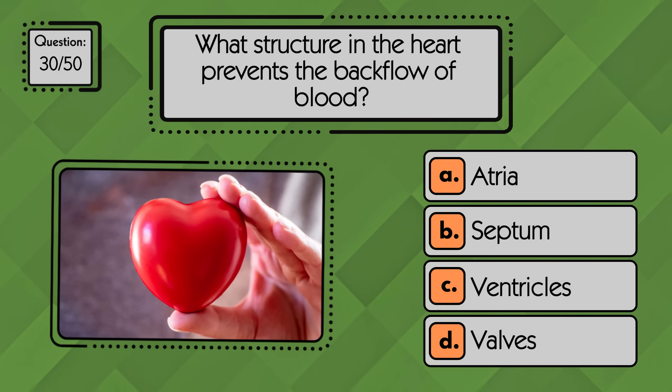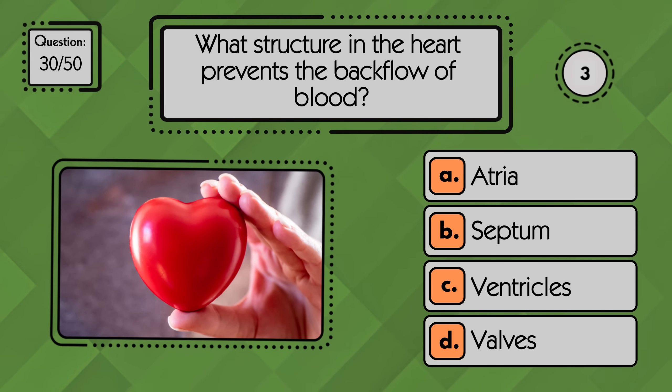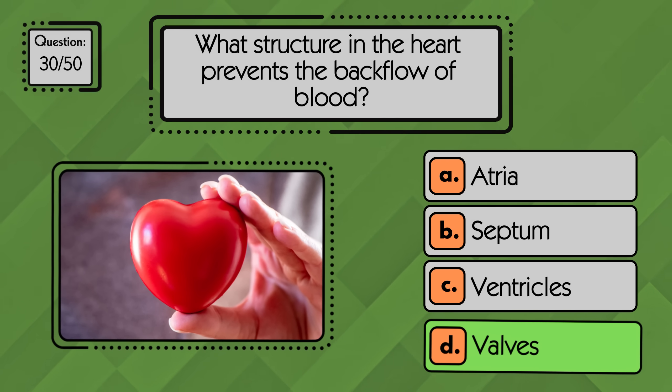What structure in the heart prevents the backflow of blood? Valves prevent the backflow of blood and keep it flowing in the right direction through the heart.